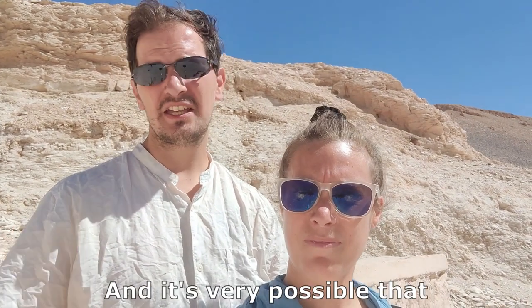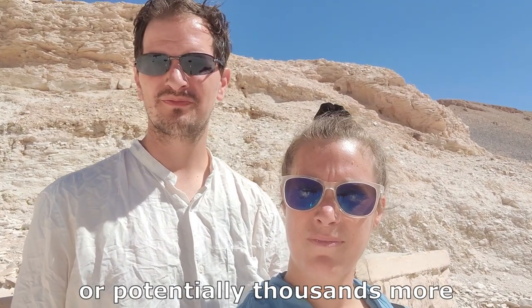We have now arrived at the Valley of the Kings. This is a site that has been used for about 500 years between the 18th and 20th dynasties of ancient Egypt as a burial ground for kings and royal family members. As a result of its significance, this has been an archaeological site on and off for the best part of the last two to three hundred years. Up to now it's believed that there have been 65 uncovered tombs, and it's very possible there may be hundreds, potentially thousands. We're going to check out some of the open ones, starting with the tomb of Ramses the Fourth.